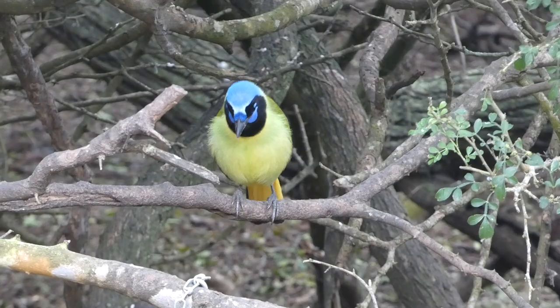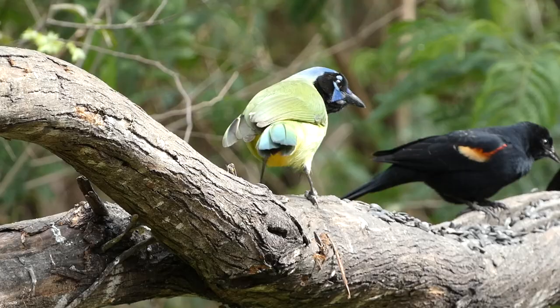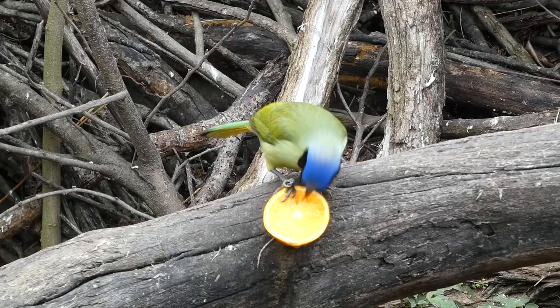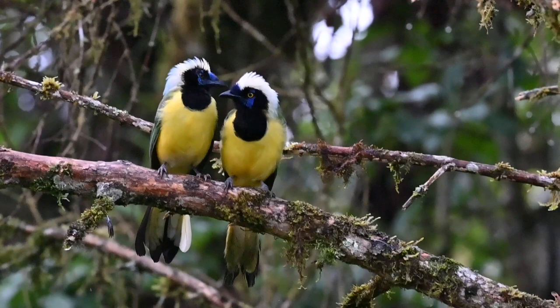It's worth noting that there are actually two different populations of green jays, with one living in South America and the other living in Central America, Mexico, and the United States. The population in South America is known as the Inca subspecies, and looks slightly different with a whitish-yellow color on top of their head.